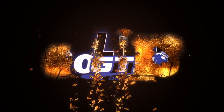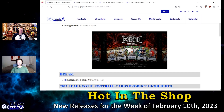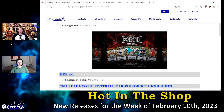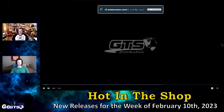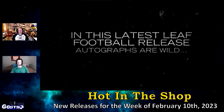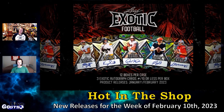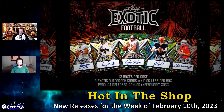We have a handful of product releases this week, just four actually, and we'll look at them here in our Hot in the Shop segment. We're going to start it off with a pretty unique product from Leaf — Exotic Football Cards. The popularity of Leaf's animal print parallels comes to the gridiron with three autograph cards in every box, every one of them numbered to 10 or less.